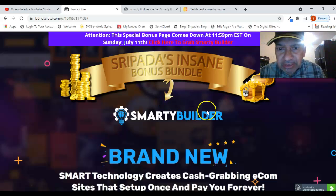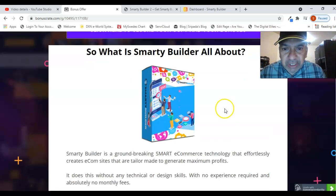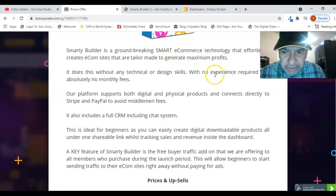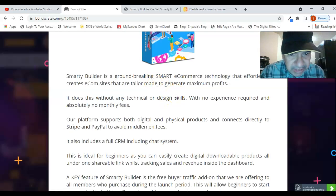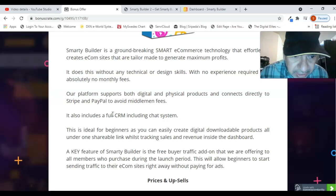This is the bonus page of mine where you can see what Smarty Builder is all about. It generates maximum profits without any technical or design skills, with no experience required and absolutely no monthly fees. This platform supports both digital and physical products and connects directly to Stripe and PayPal to avoid middleman fees.